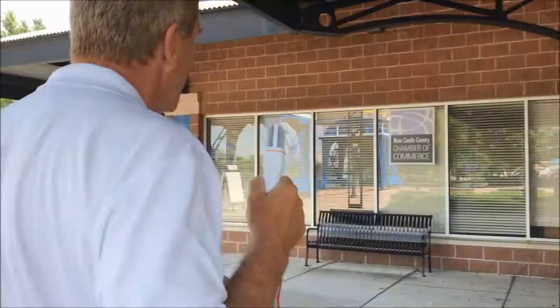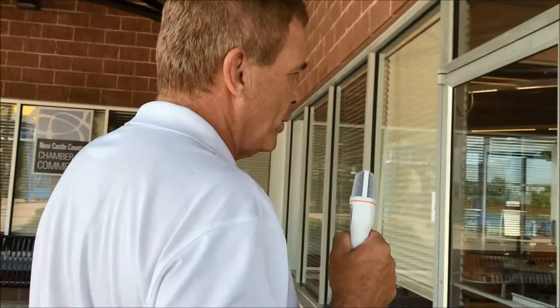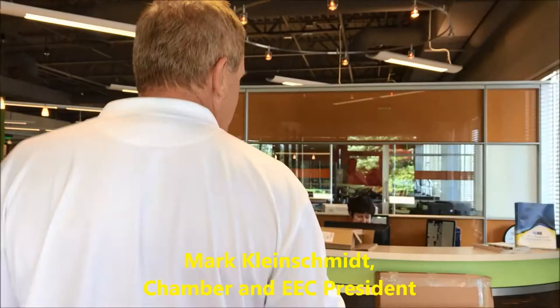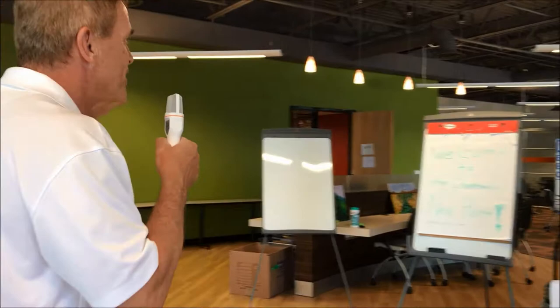We're pretty excited to be here. Follow me, come on in, let me show you our new home. It's June 1st and we're just literally moving in today, so pardon the mess as we get settled here.